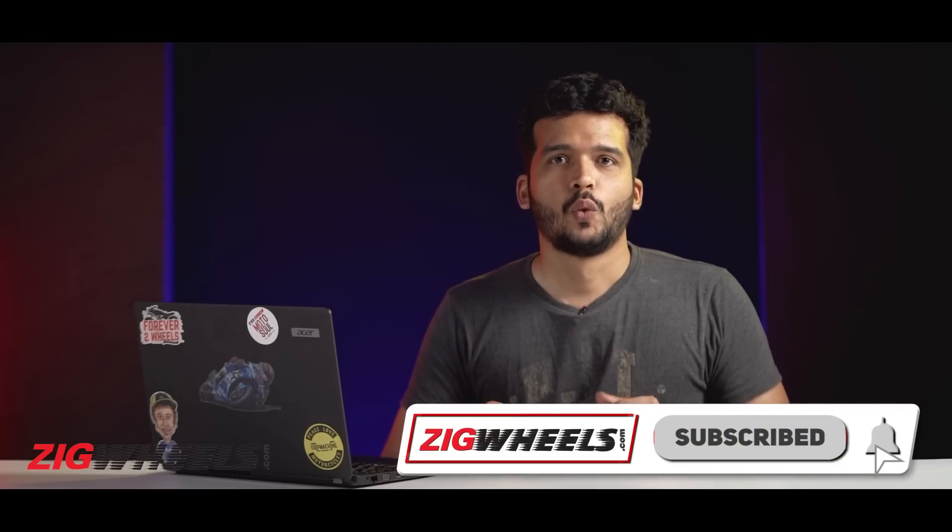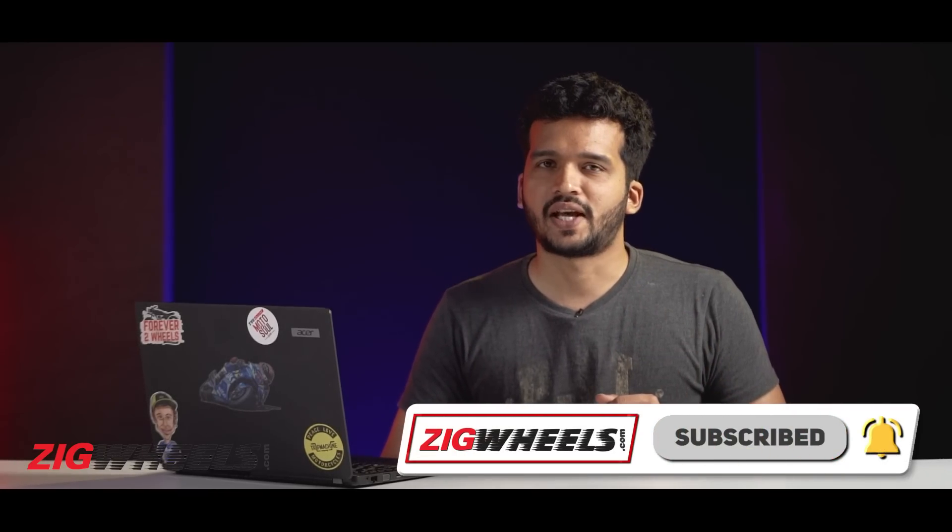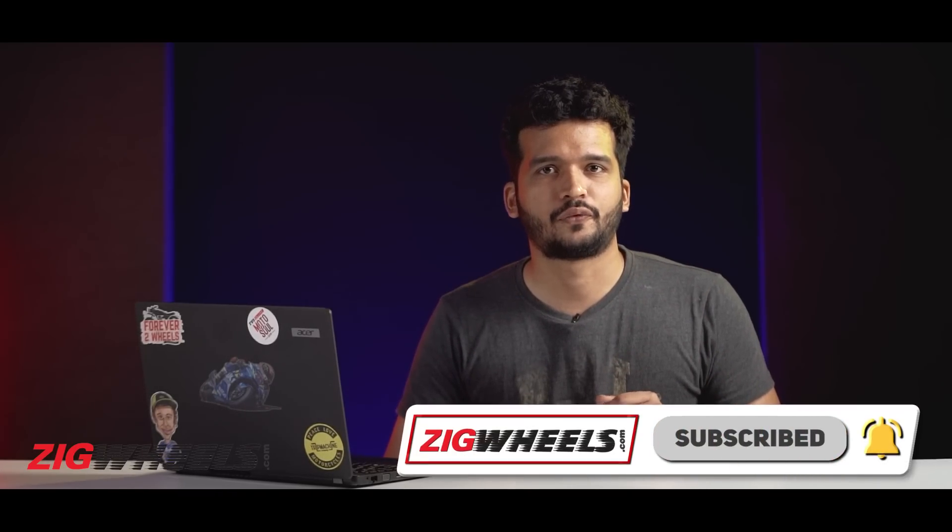From the ESD and the Torque Kratos to the Ducati Scrambler 1100 Tribute Pro and the Tiger Sport 660, we have had some exciting motorcycles headed to our shows in the first quarter of the year. The theme continues this month as well with as many as 5 exciting motorcycles headed our way. Welcome to ZigWheels — do subscribe to the channel and hit the bell notification icon for the latest updates.